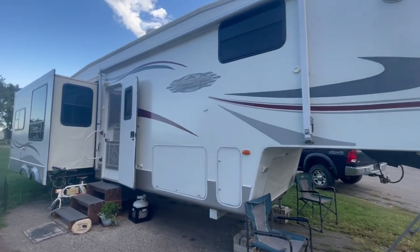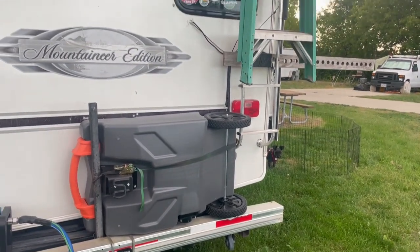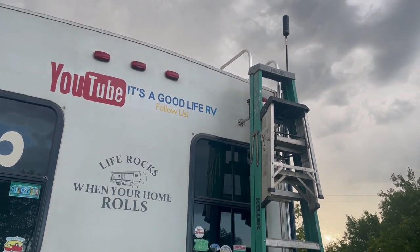Finally, when everything is packed and ready to go, be sure to do a walk-around of your entire RV — inside and out. Double check that everything is pulled in and secured, and take one last look to ensure everything is done properly.